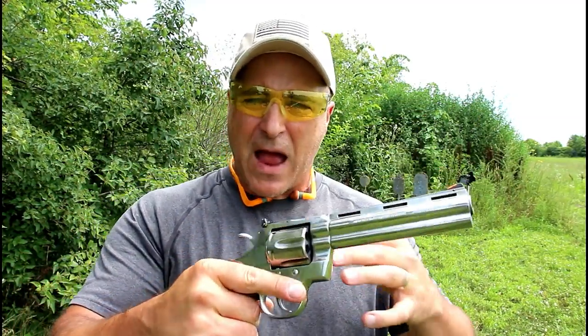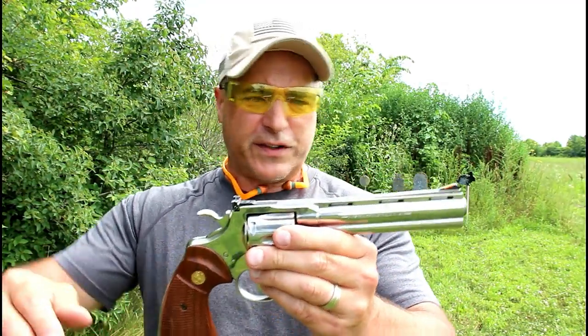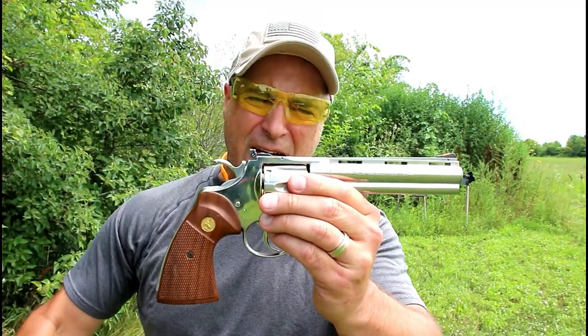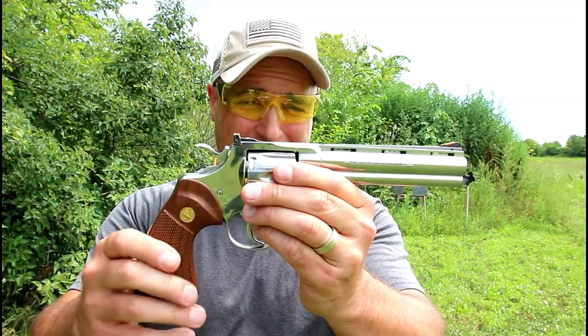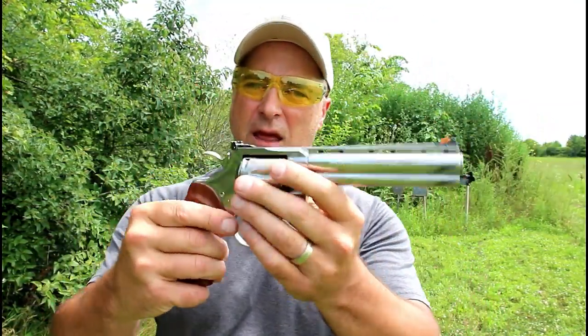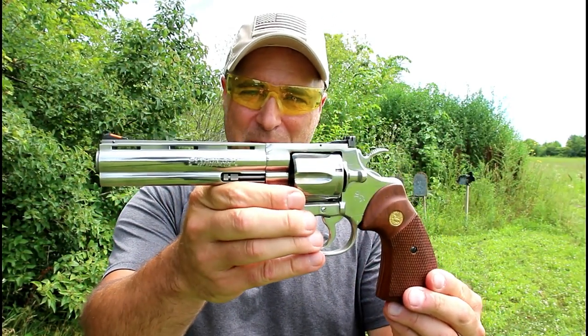I haven't shot it much, I will admit — and that was 38 Special. I know some of you guys are going to say, 'You don't sling that lead down range — that was meant for 357 Magnum,' and you're right, but I only brought the 38 Special. So there it is guys — in my opinion, the gun world's best revolver ever: the Colt Python. If you like videos like this, please subscribe and share. I always appreciate the thumbs up. Thanks for watching, and you guys be safe.